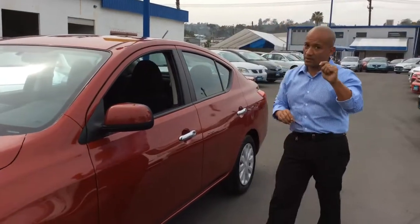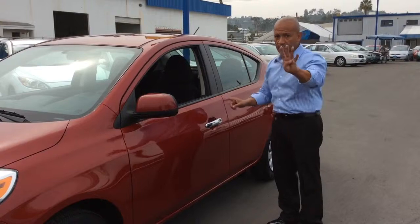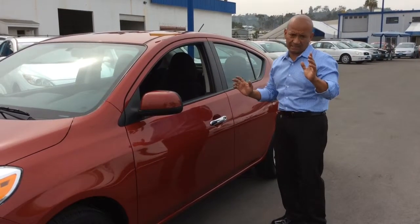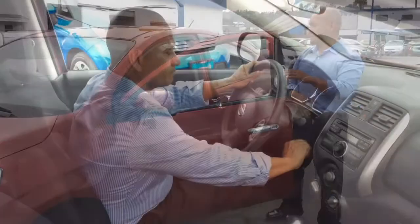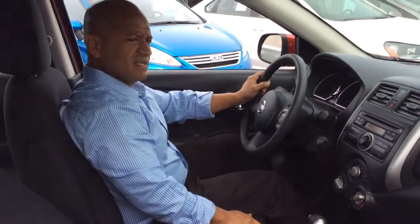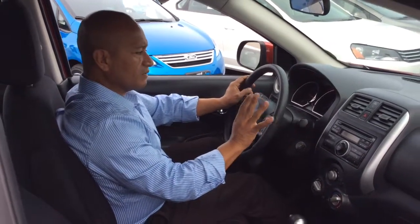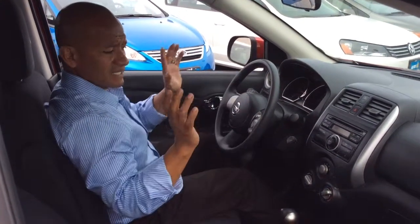Right now gas is going up so you want a gas saver. This is a 4-cylinder with excellent gas mileage. Doesn't that sound nice? That means fuel economy. Very nice 4-cylinder and at 20,000 miles it's just getting started.